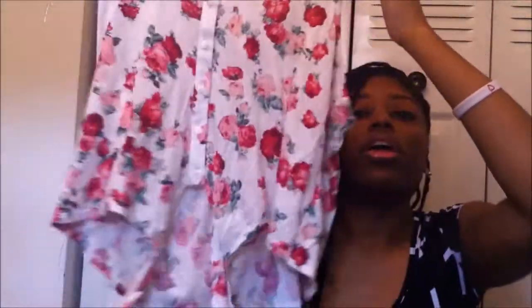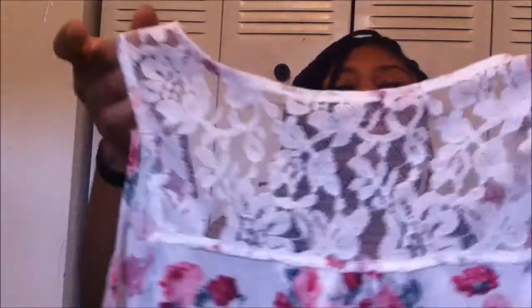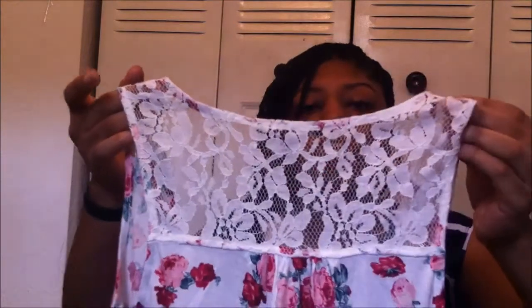The first shirt that I got was a little crop top, which has little button detailing in the front. It has a little tie in the front and lace detailing in the back, as you can see. The price was $10.80 and I got it in a large. It just has floral detailing — really cute for the summer.